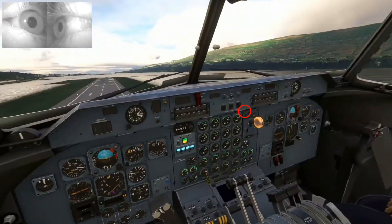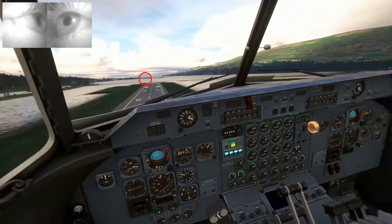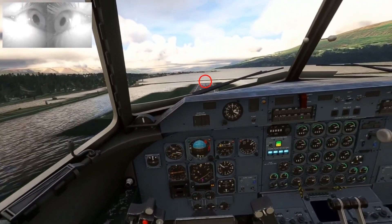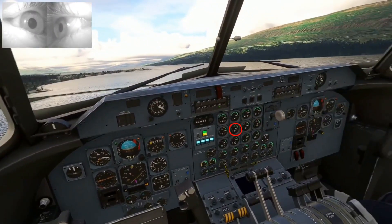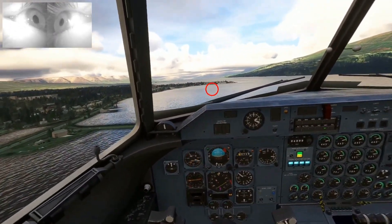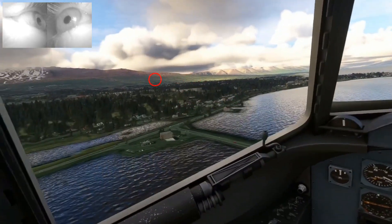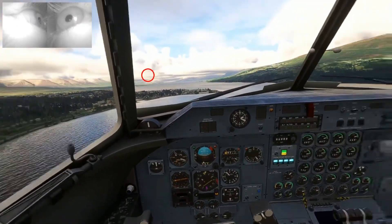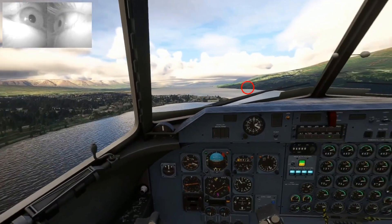Now I put the landing gear in the up position. Make sure that it is locked. Everything's looking good — the gear's now locked and we're just going to continue our climb. Engines looking good, checking our airspeed as we climb. Off to the left we can see the city of Åkeri, which is the second biggest city in Iceland.